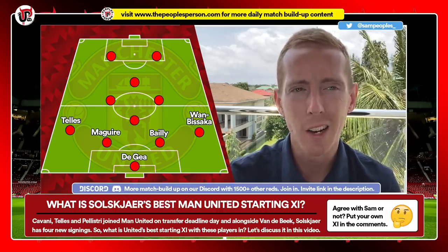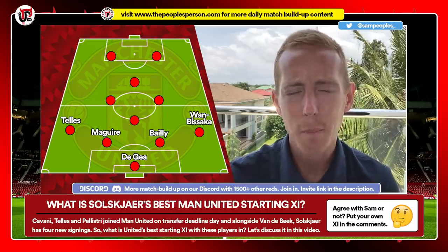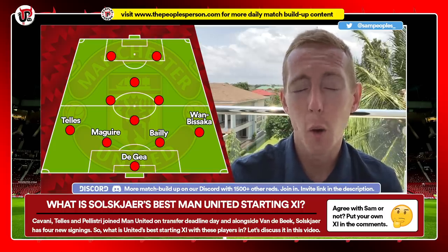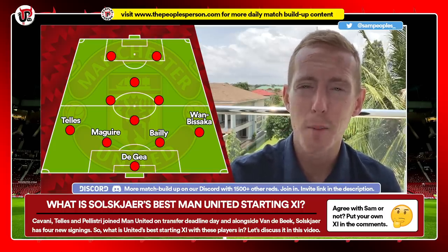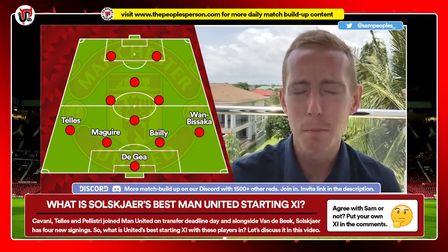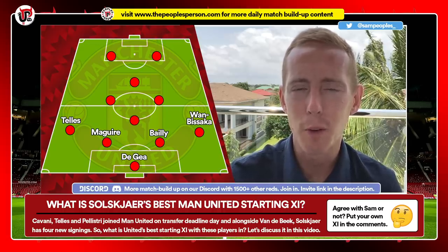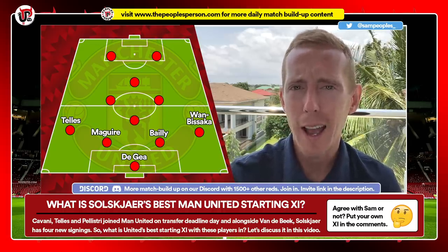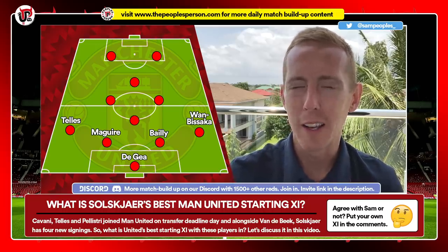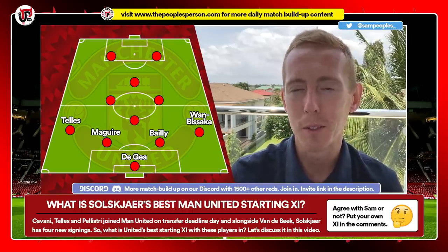At right back, it's Wan-Bissaka. In this style of formation, he could be a real weakness, because we need him to provide width going forward. That's not Wan-Bissaka's natural game — naturally he's very defence-minded, and very good at that. But what he has to do is improve going forward. He did improve going forward at points last season, but he lost it towards the end and hasn't got it at the start of this season either. Wan-Bissaka has to improve in that position.